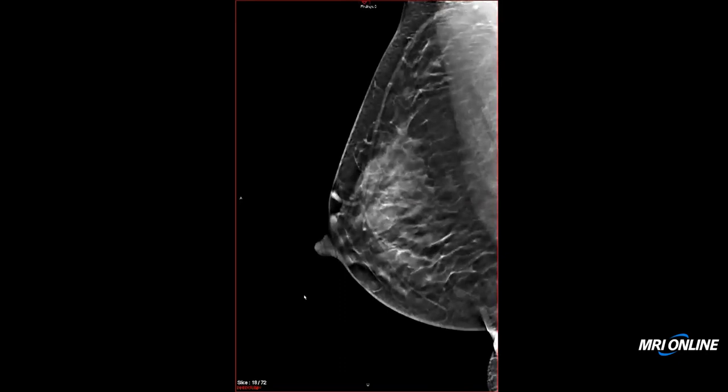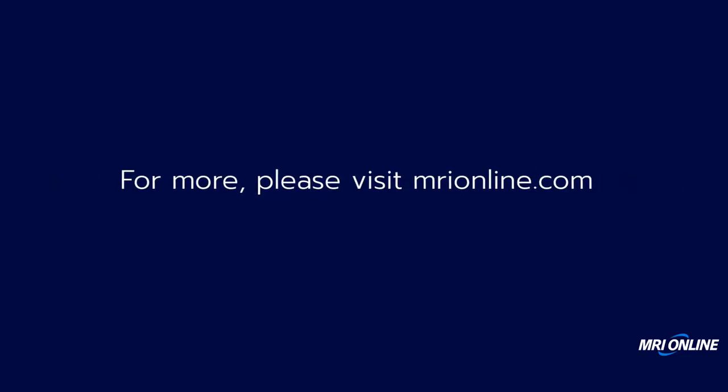Having completed ultrasound and mammogram, we identified one mass of concern. It was recommended for ultrasound-guided biopsy, and the biopsy result came back as invasive ductal carcinoma, poorly differentiated.